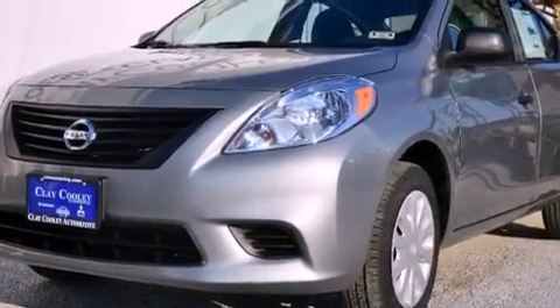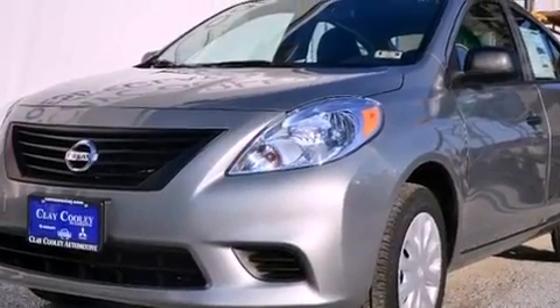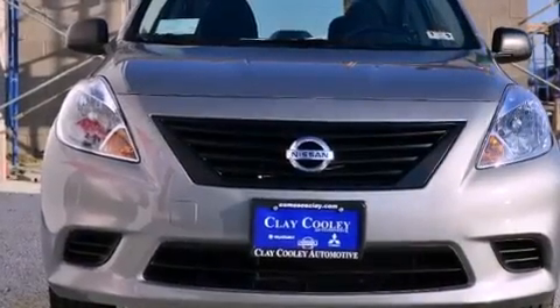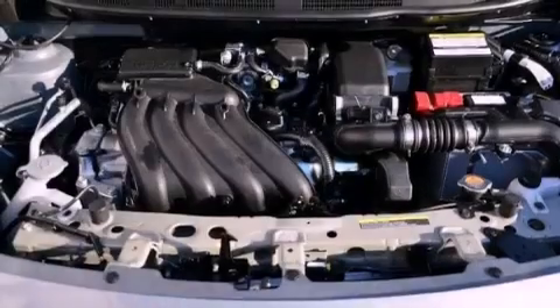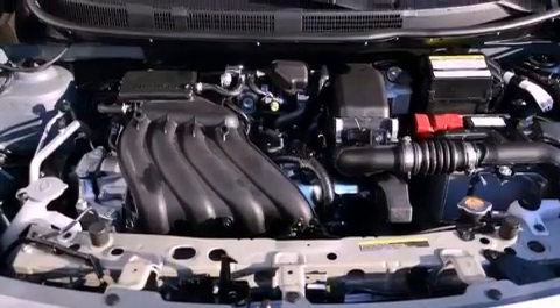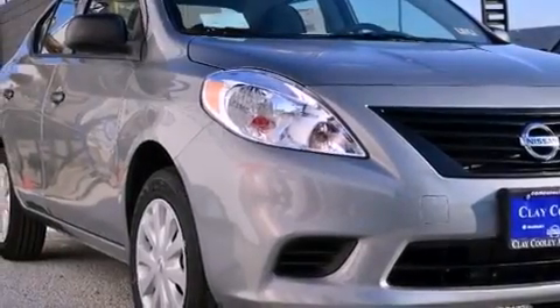All of the following features are included: a low-tire pressure indicator, air conditioning, a rear window defroster, traction control, multi-reflector halogen headlights, an anti-lock braking system, front multi-stage airbags, child safety seat anchors, and an auxiliary power outlet.